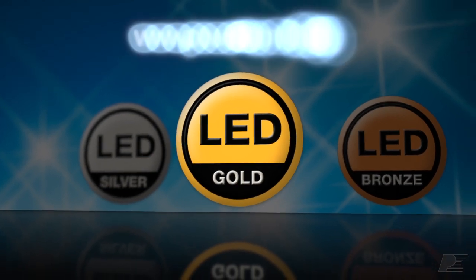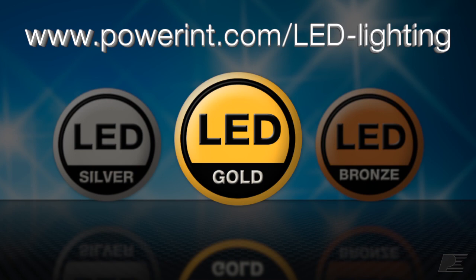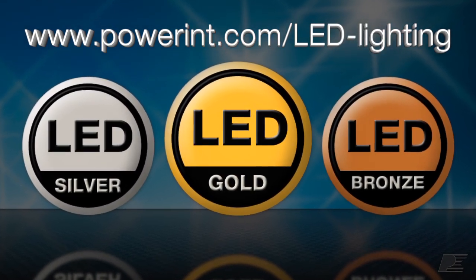For more information about our dimmable, cost-competitive, extended-life LED drivers, take a look at the designs on the Power Integrations website marked with the LED gold, silver, or bronze logos.